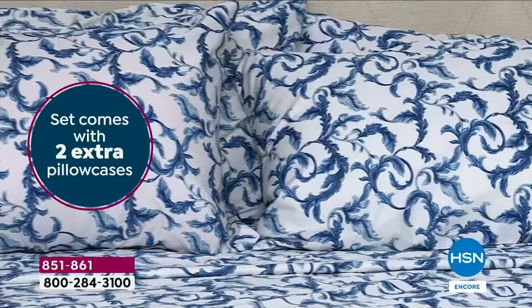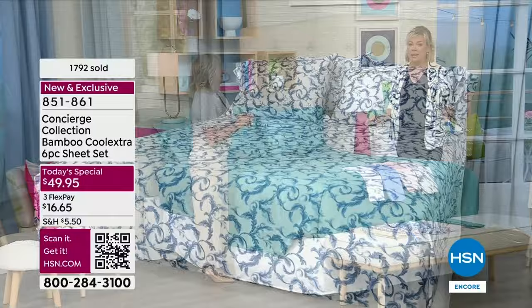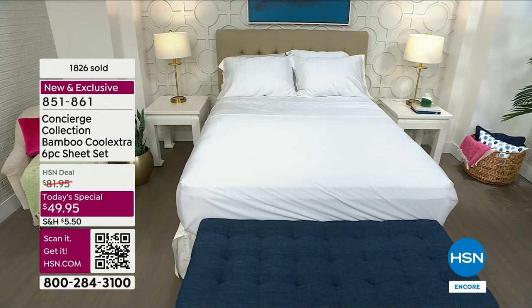Everybody can use Flex Pay. If you have an HSN card you can add an extra Flex Pay. This is a day to do that transition for yourself — treat yourself, update yourself, pamper yourself. It's a small price to pay for the pampering you'll experience every single night. I always recommend get a solid and a print. We don't get these very often and they're so different. The item number is 851-861 — that's how you can get our six-piece sheet set today. Extraordinary value.